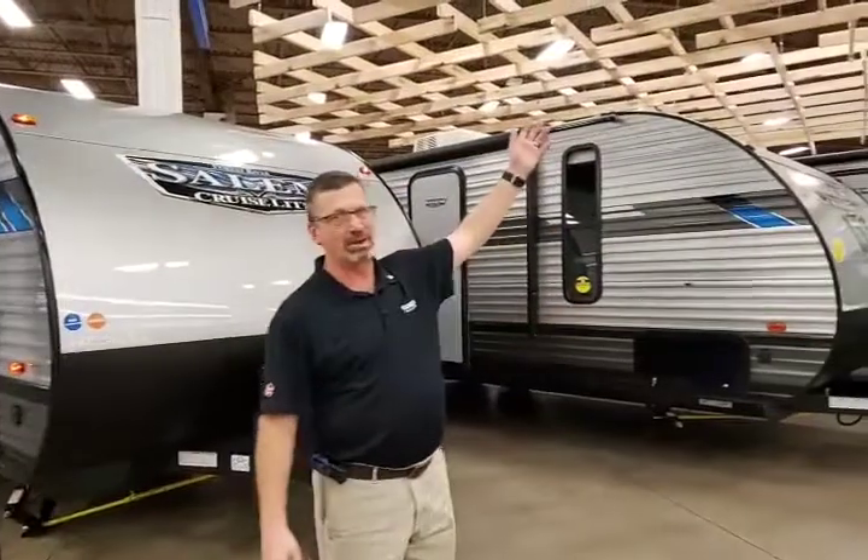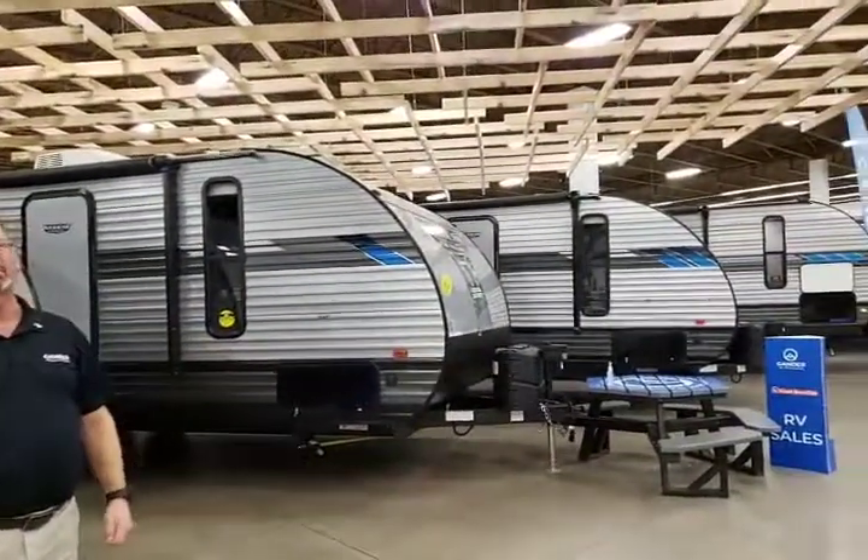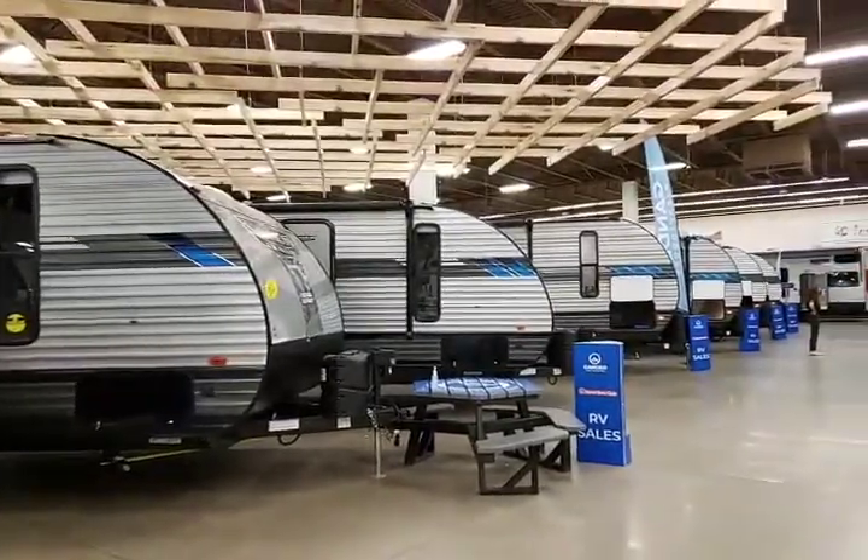We've got ice houses, we've got small campers, we've got mid-campers, bunk houses, rear livings, destination trailers. We've got fifth wheels, motorhomes — you name it.